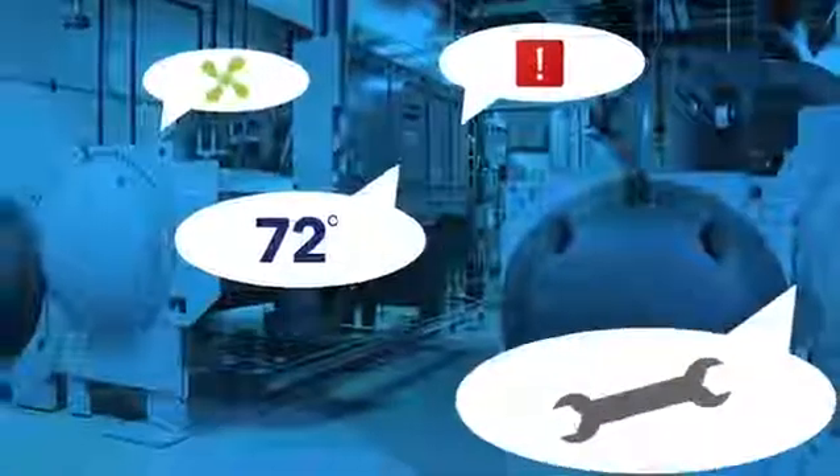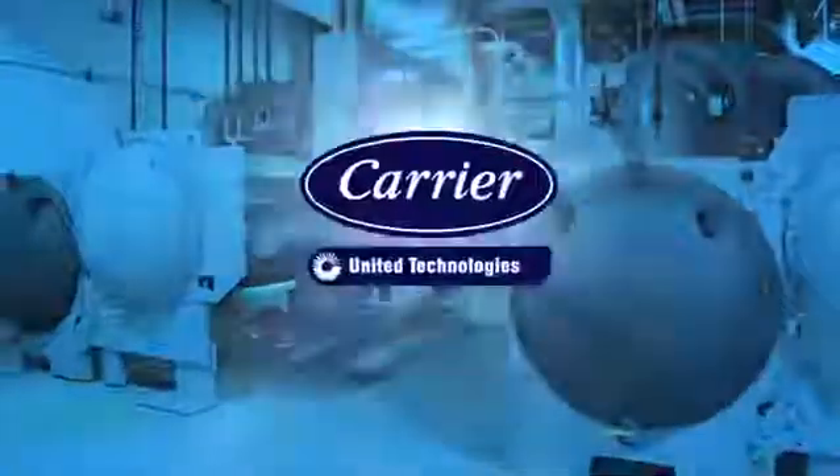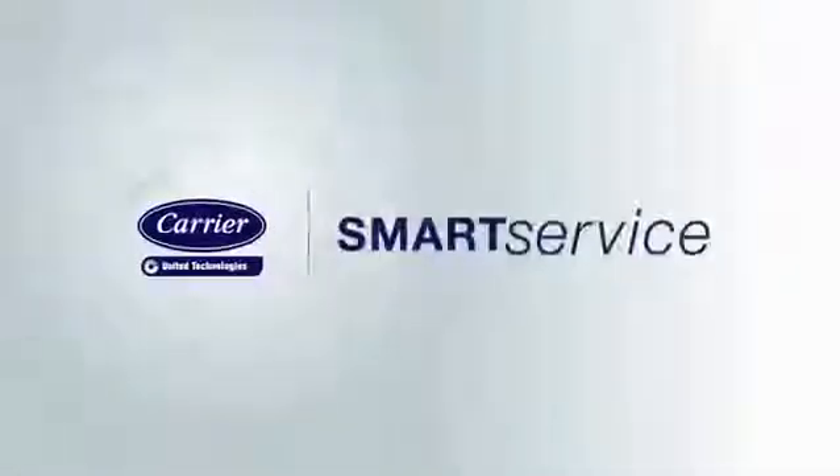Don't be the last to know when your chiller has a problem. Speak the language of the future with Carrier SmartService.